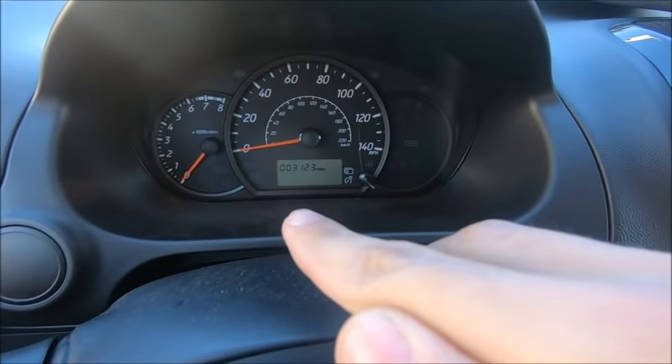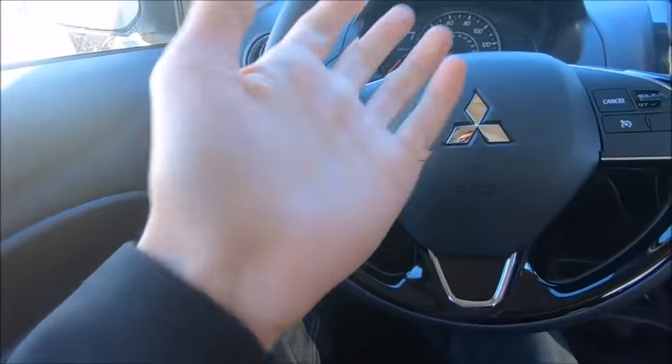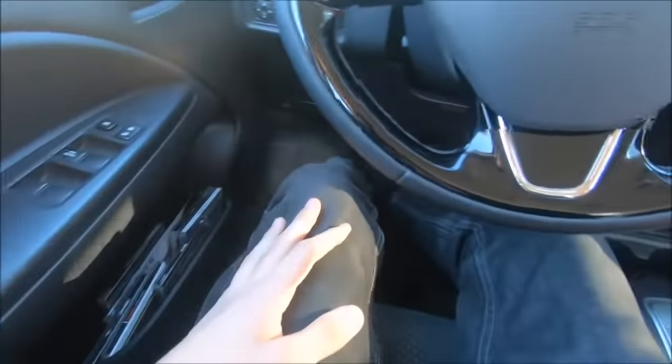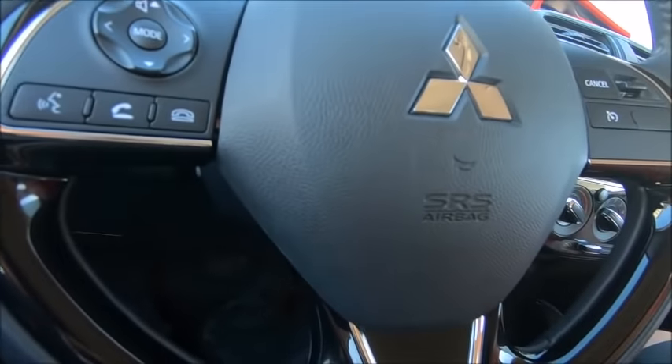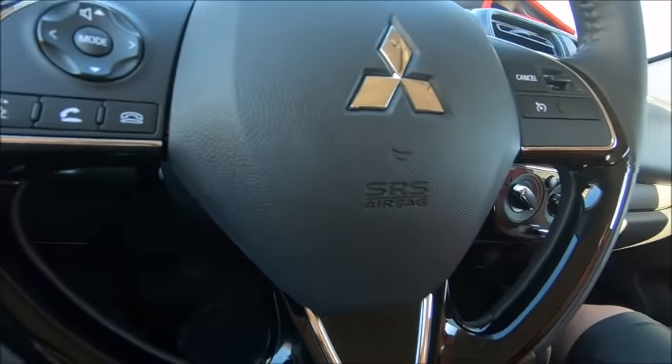Pretty much 3,123 miles on it — not bad at all. The inside front seats are actually decently comfortable. Some people think, oh, it's a small car, the seats might be iffy — just like the Ford Focus where I'm kind of iffy — but these work out great. Great legroom as well. Let me pull out the keys and show you how this looks.